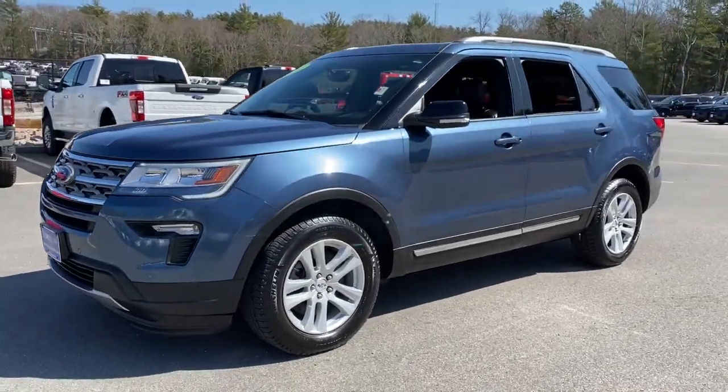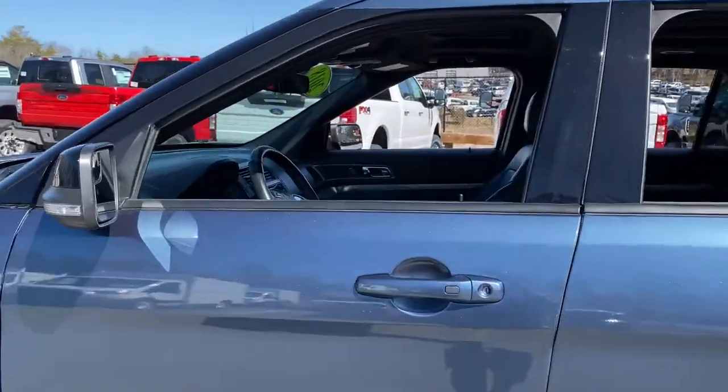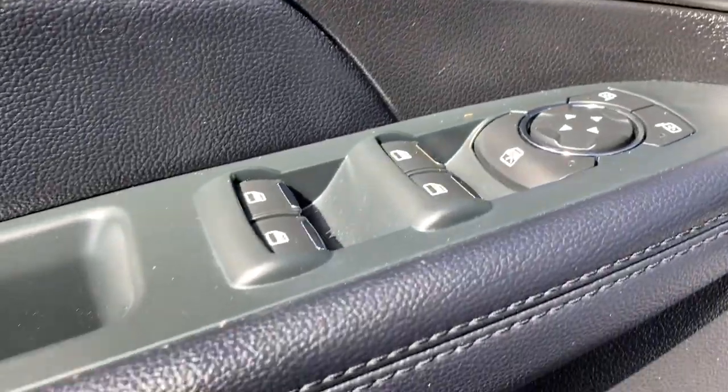Get a feel for the 2018 Ford Explorer. With less than 60,000 miles on the odometer, this vehicle stands out from the rest. Take on every project with confidence in this spacious, versatile Explorer.